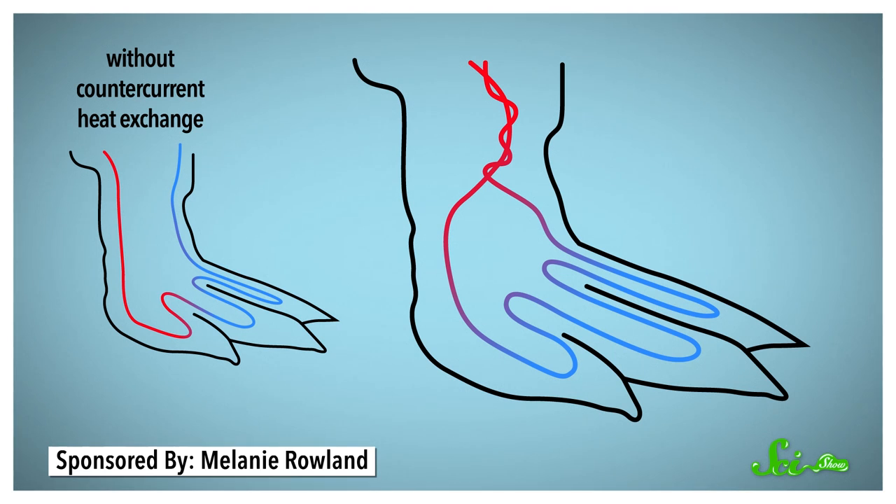This allows heat to transfer from the warm blood entering the feet to the cold blood headed back to the central body. So by the time the blood gets down to the feet with all the oxygen for the cells, most of the heat has already been carried back up to keep those important muscles and organs warm. This way, the penguins' feet stay just warm enough to keep them from freezing, and they're not wasting energy trying to heat up their feet to body temperature.